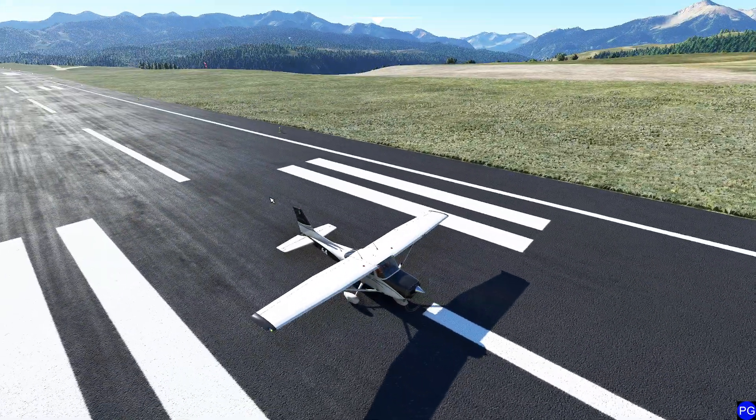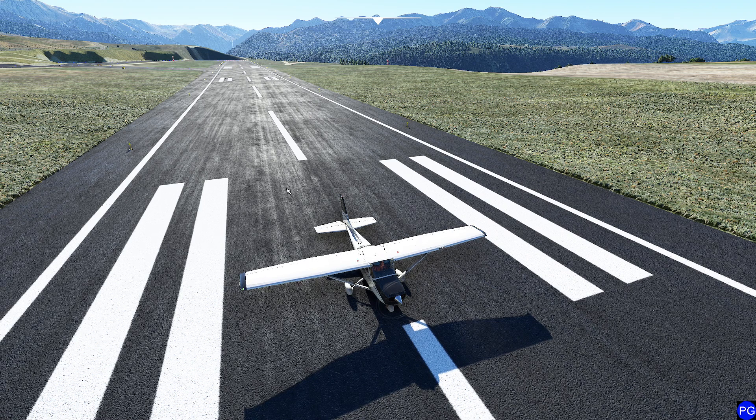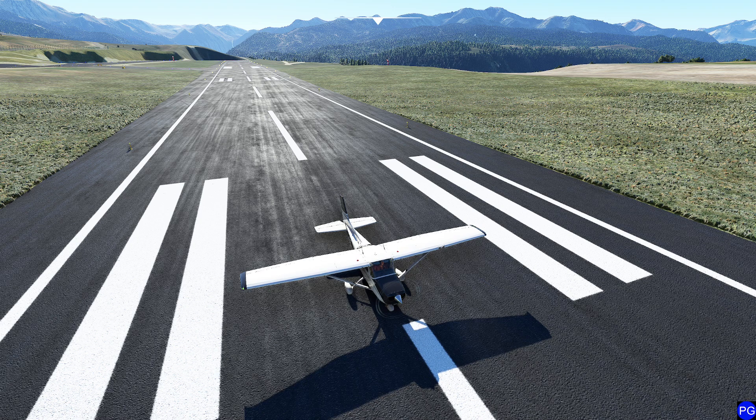Now you're probably going, okay, so obviously flaps shorten your landing distance - and you'd be absolutely correct. And again, it made it easier to see out the window. So what happens when the wind starts getting a little interesting? Let's mix it up.